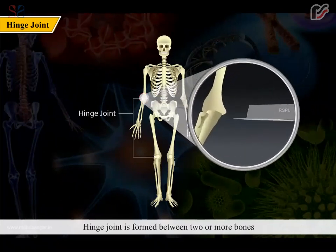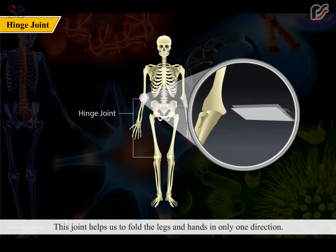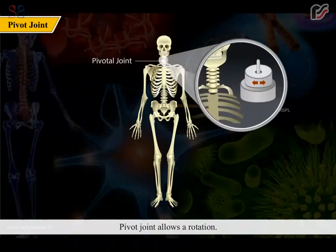A hinge joint is formed between two or more bones where the bones can only move along one direction. Knee and elbow joints are examples of hinge joints. This joint helps us to fold the legs and hands in only one direction.